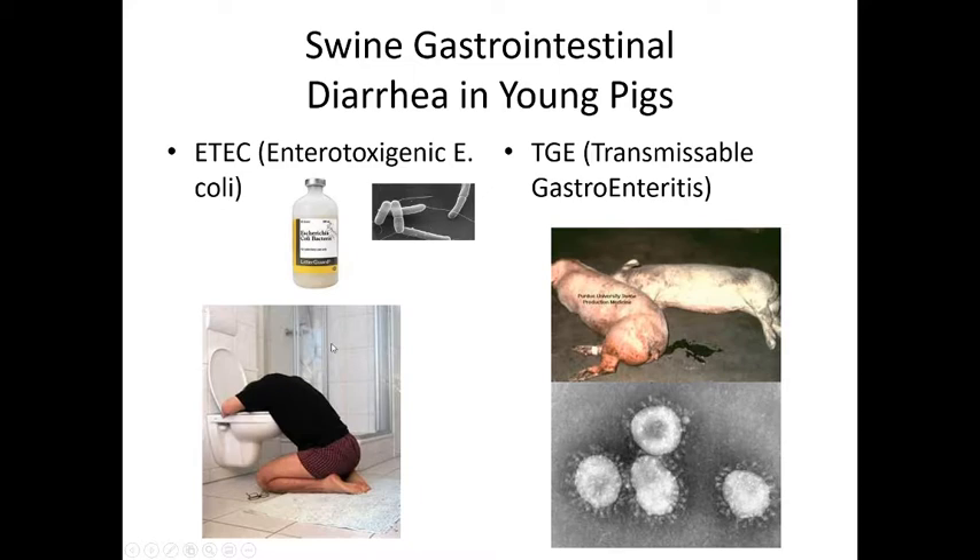E. coli affects pigs just like it does us. Most of the reason we get sick from food is fecal-borne material — it could be norovirus, which is a fecal-borne virus, or E. coli, which is also fecal-borne. Be aware that especially at buffets or with people not trained in food service, these things can be passed along, and this is a problem with piglets as well.